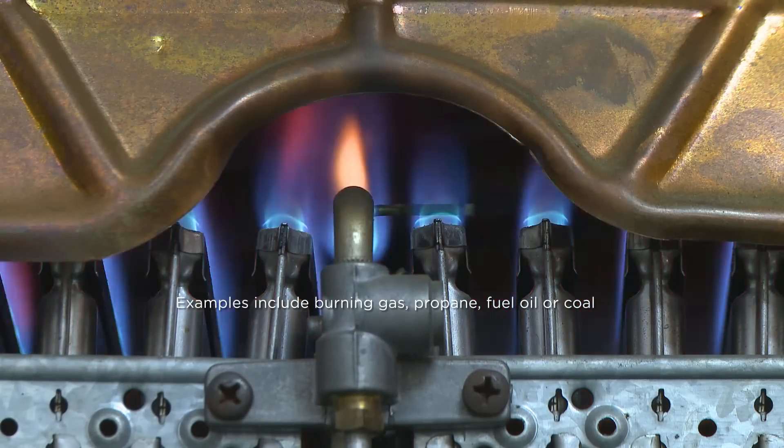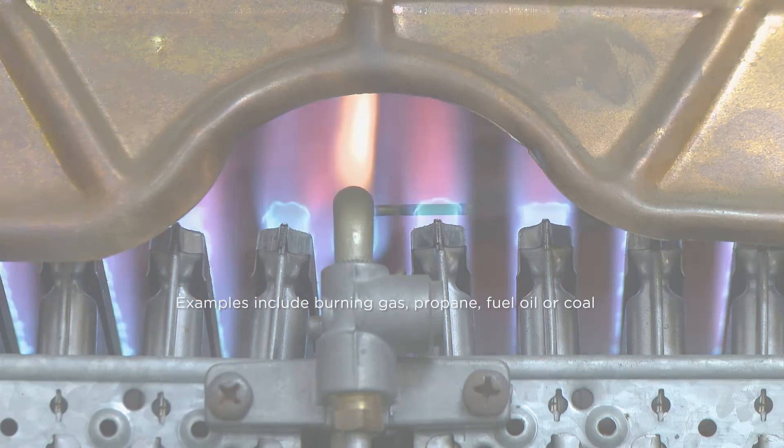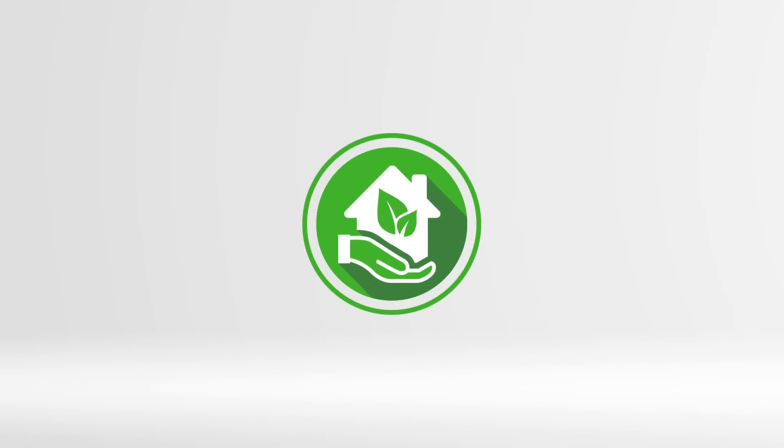When compared to burning fossil fuels, our modern heat pump systems provide exceptional heating performance while being a greener, more environmentally friendly option for your home.